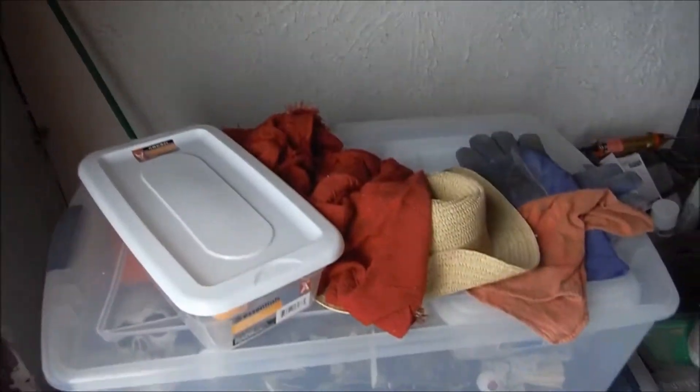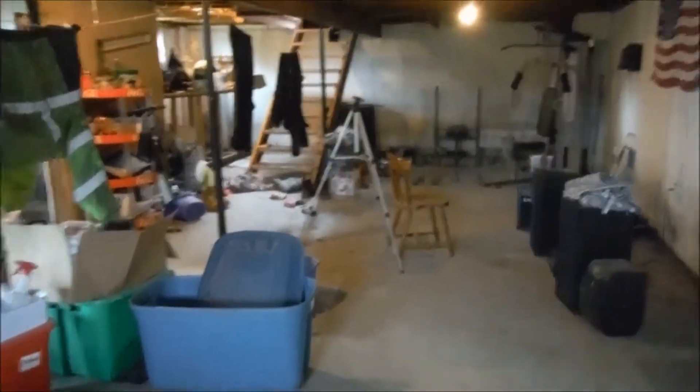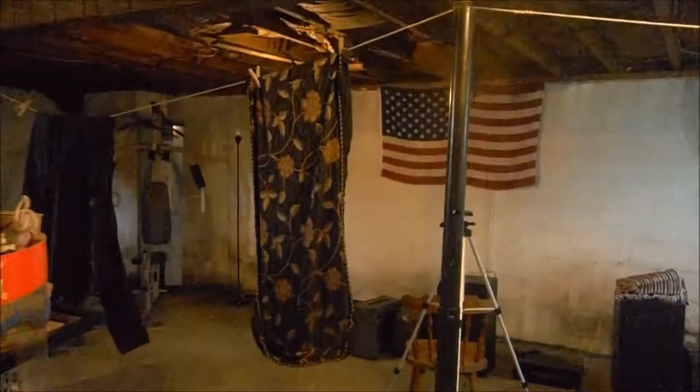I'm standing by the basement door. This is what it looks like when you first walk in. We're going to get this all taken care of. If you walk through the door here and then you turn around, that's what that looks like — all the mess we're going to get taken care of. Look at all this over here. We're going to get this laundry room rebooted, reorganized, and scrubbed out. Won't you come with us as we clean the basement?